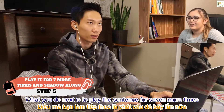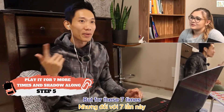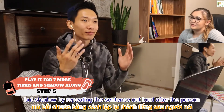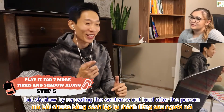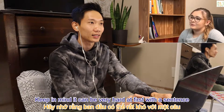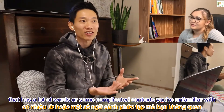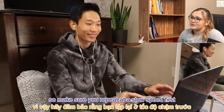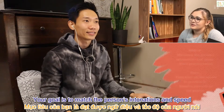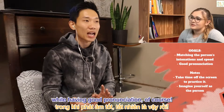Step 5: now that you're clear about the sentence's meaning and remember every word in it, play the sentence for seven more times — but for these seven times, don't look at the subtitles. Instead, shadow by repeating the sentence out loud after the person. It can be very hard at first with a sentence that has a lot of words or complicated contexts, so make sure you repeat at a slow speed first and then do it faster when you're ready.